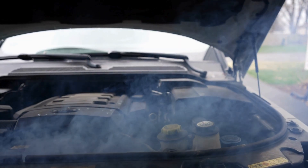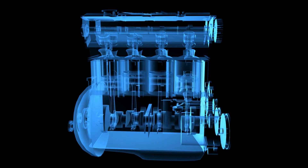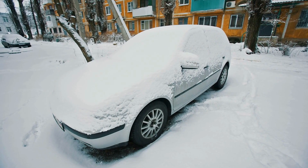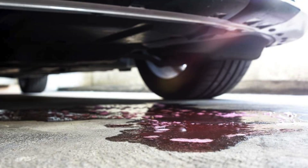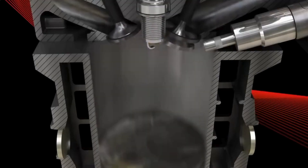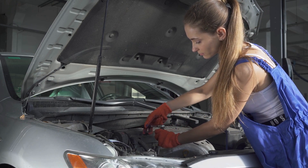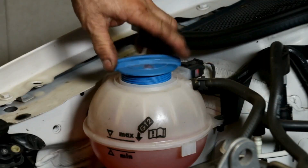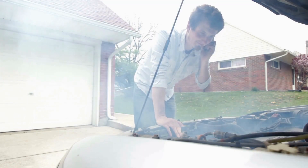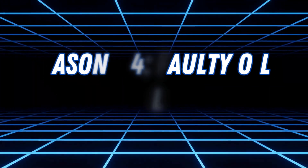Extreme overheating is a common cause, as excessive heat can weaken and deform the metal. Freezing conditions can also crack an engine block if coolant is not properly mixed with antifreeze. A cracked block can lead to coolant leaks, loss of compression, and engine misfires. Repairing it is extremely expensive, often requiring complete engine replacement. Regular maintenance, proper coolant levels, and avoiding overheating can help prevent this costly problem.